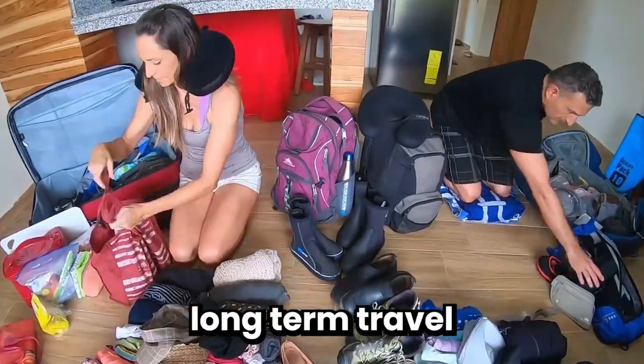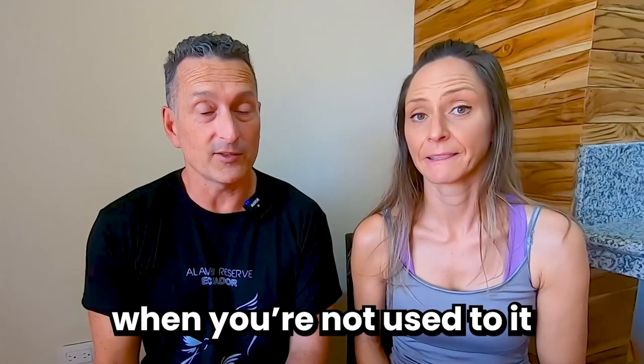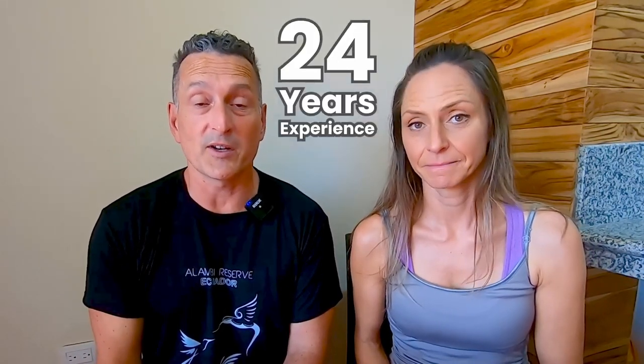You're here because packing for long-term travel can be overwhelming when you're not used to it. Laurie and I have you covered because between the two of us we have 24 years experience traveling six months per year. We're going to share with you today how we pack for that.